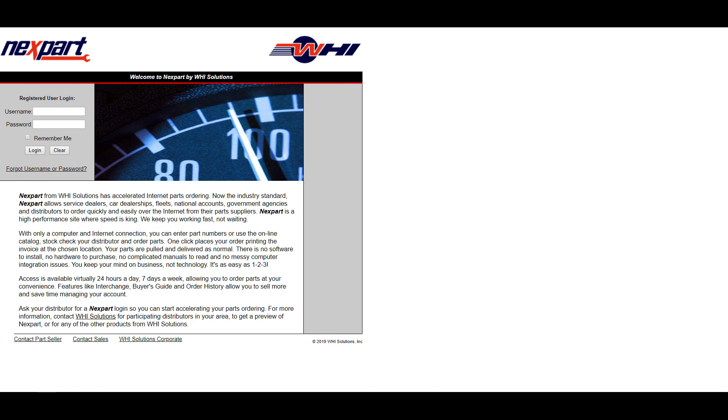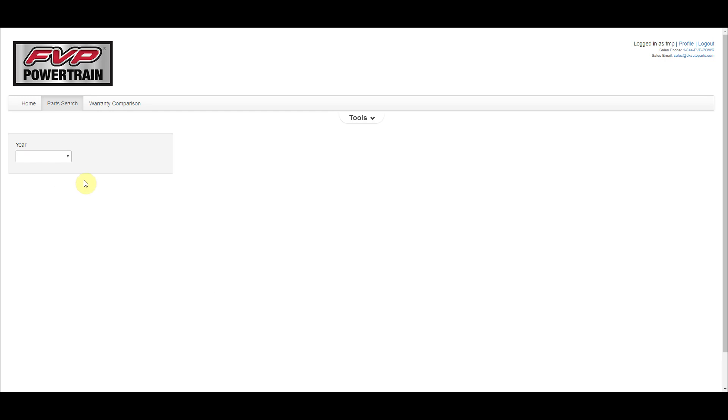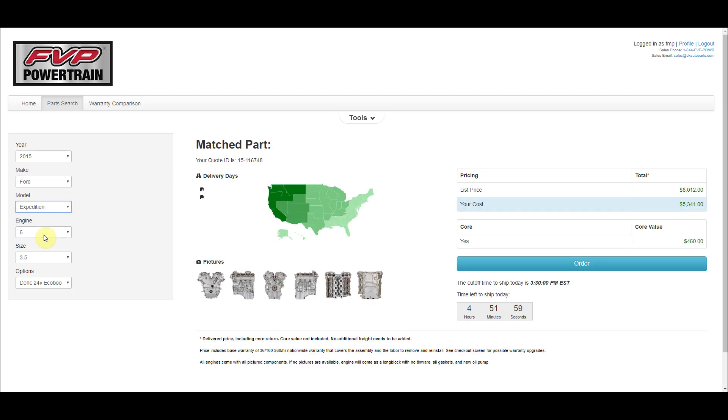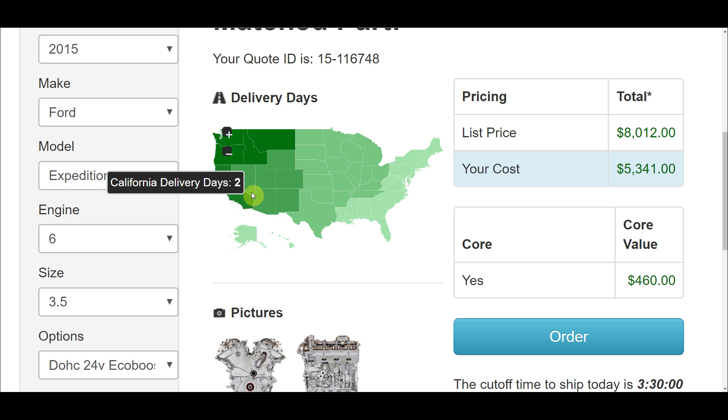To order online, the customer can go to NextPart or FVPPowertrain.com and look up virtually any remanufactured assembly with simple drop-down menus. They can look up the year, make and model, as well as engine size and transmission, and they'll be provided with price and availability, as well as a color-coded map showing the estimated delivery time. This ETA map is a part-specific variable map, not a static map, so it'll provide an accurate estimate of how long it'll take for the specific part they're looking at to arrive at their location.